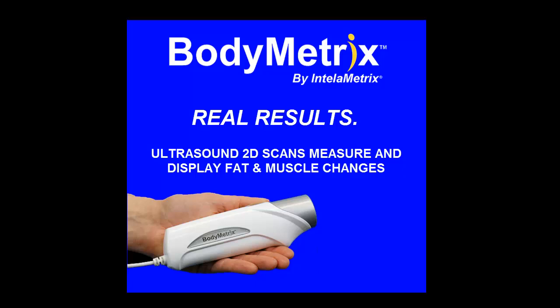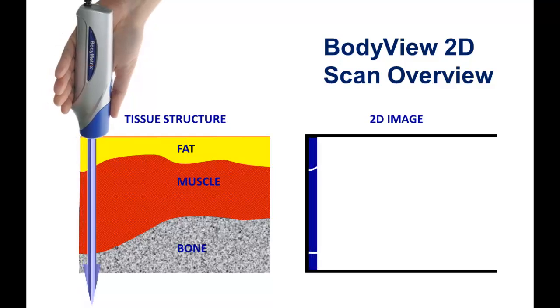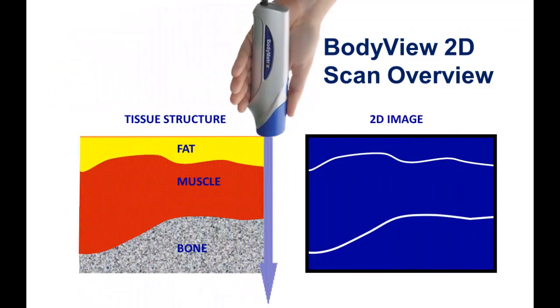The BodyMetrics Ultrasound System gives you the unique ability to measure and visualize your client's actual fat loss and muscle gain in targeted areas. Using the SCAN feature, the BodyMetrics Ultrasound device slides in one direction on the skin over a 3-4 inch area and renders a two-dimensional cross-sectional image.